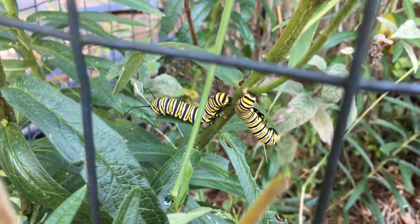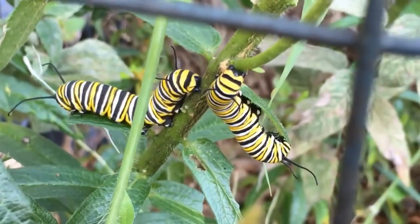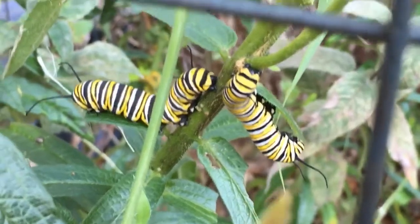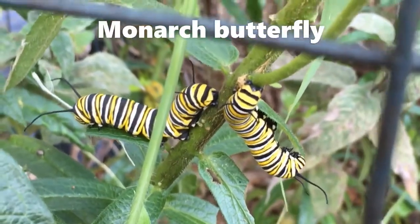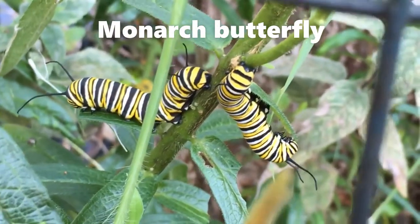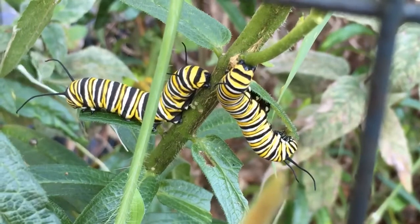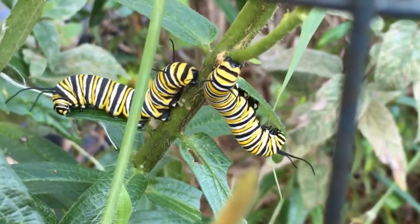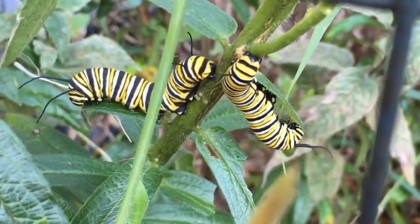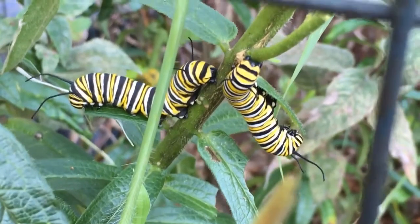These caterpillars are some of the most familiar and famous caterpillars that we have. These are monarch butterfly caterpillars. They are feeding on butterfly milkweed, and they will transform into adult monarch butterflies, which will then make an epic journey to Mexico to spend the winter.